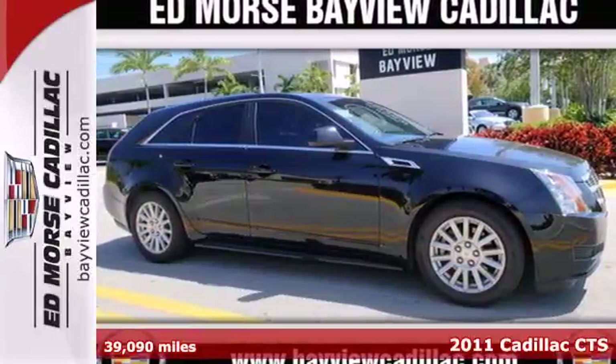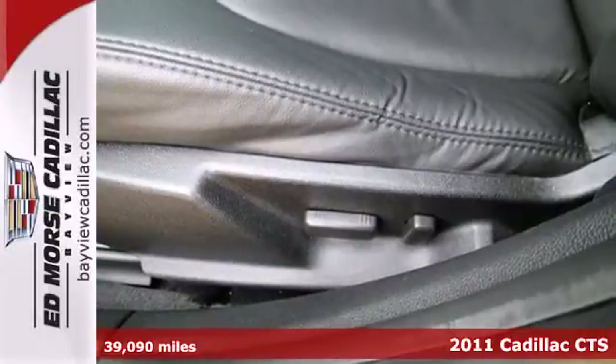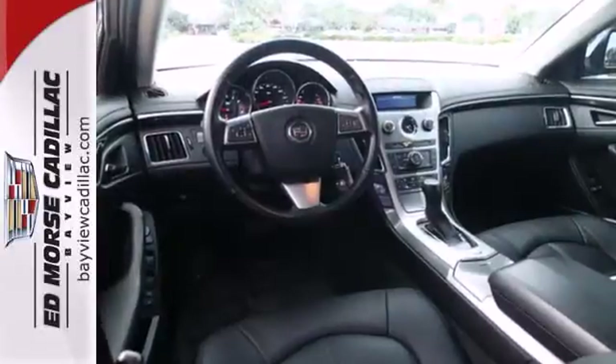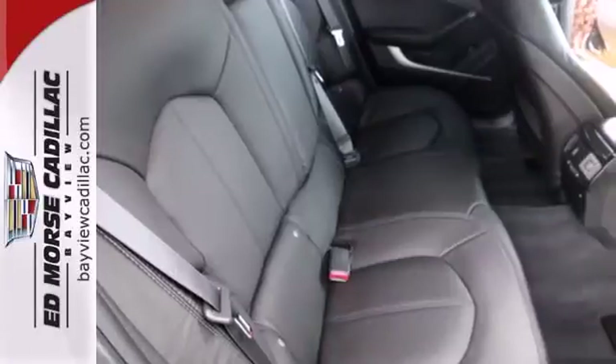It's a 2011 Cadillac CTS. It offers unmatched elegance and supreme comfort with standard features including dual zone climate control, flush leather seats, power heated mirrors, and a premium audio system with MP3 input and adjustable speed sensitive volume control.